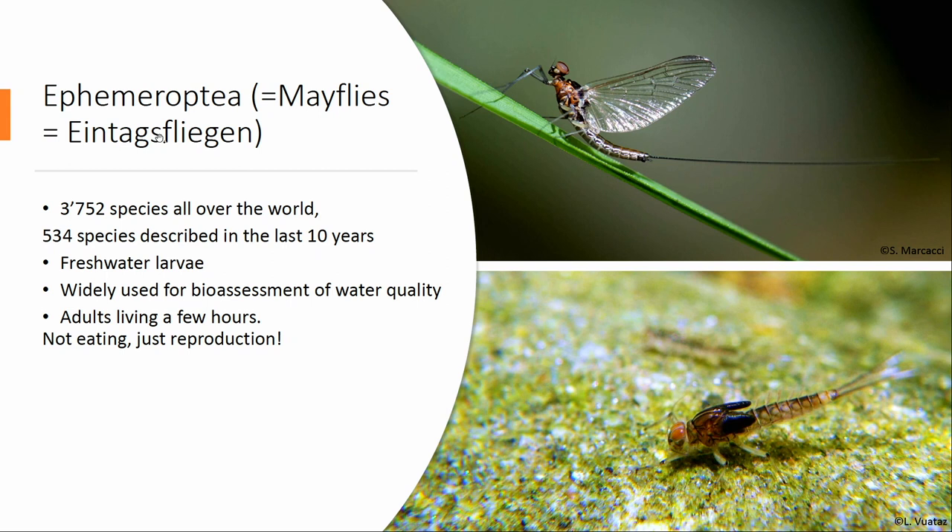A few words on mayfly and stonefly — not everybody is very interested in these small insects, except maybe fishermen. First, Ephemeroptera, or mayfly in English, because they are mainly flying in May. It's a small order, less than 4,000 species in the world, but very dynamic. During the last 10 years, more than 500 species have been described in the world.